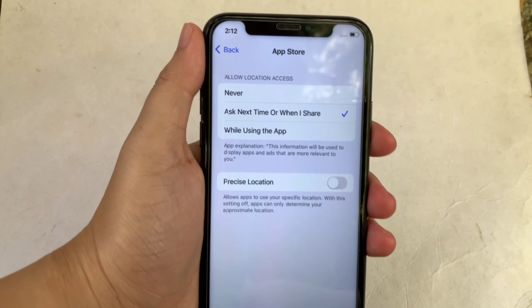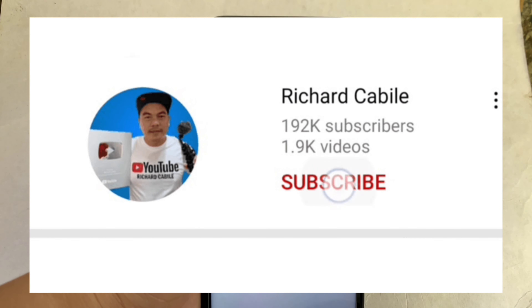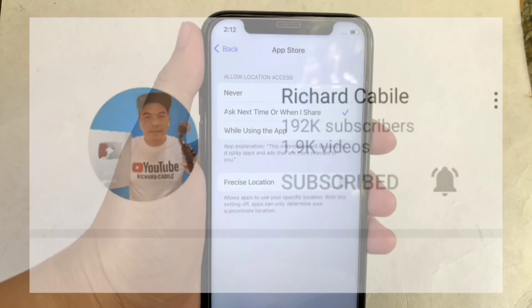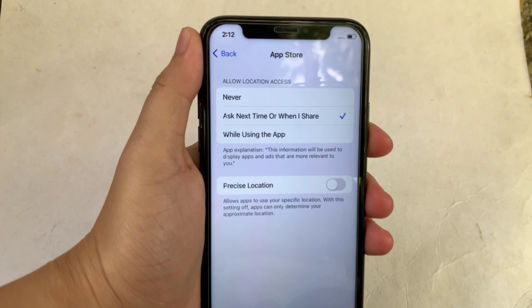If you have a question, leave a comment down below. And don't forget to hit the subscribe button and the bell to notify you for the new updates. Thank you for watching. We'll see you next time.